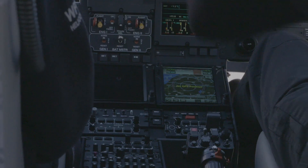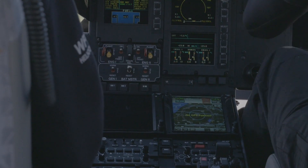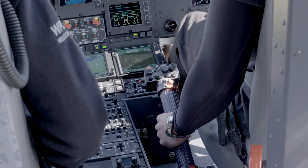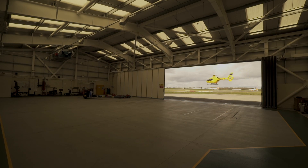A normal crew in a helicopter is one pilot and one observer. The pilot is purely there to position the aircraft for the observer, so the observer gets a very good look at the lines or the problem areas.